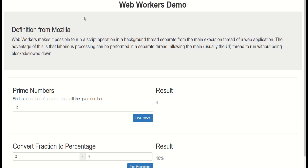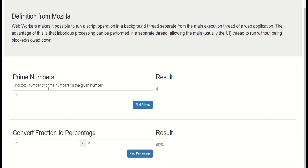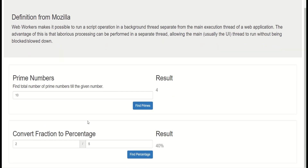I have taken this definition from Mozilla, but we'll come to it later. JavaScript is single-threaded, which means I can only do one thing at a time. So if I'm checking for prime numbers, I cannot check for fraction-to-percentage unless the function execution for finding prime numbers is complete. I have written the prime numbers functionality in such a way that it takes a lot of time for big numbers, so if I give a small number like 4000 it will complete in a second.